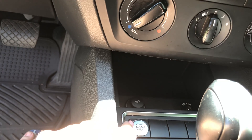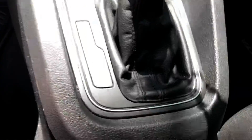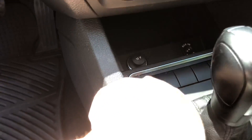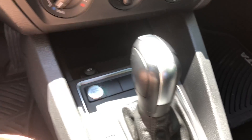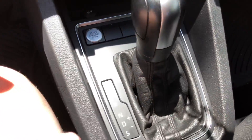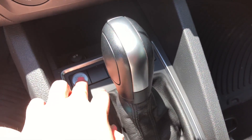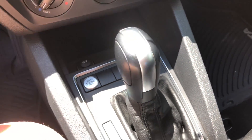My car is a push-to-start, so all I have to do is put my foot on the brake and push that button, and my car starts. Let me demonstrate it — my foot is on the brake, I just push it down, and my car starts. That's very nice. I'm just gonna push it again and it stops. I really like that feature.